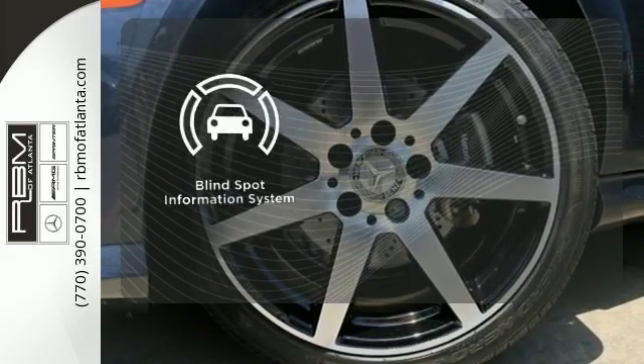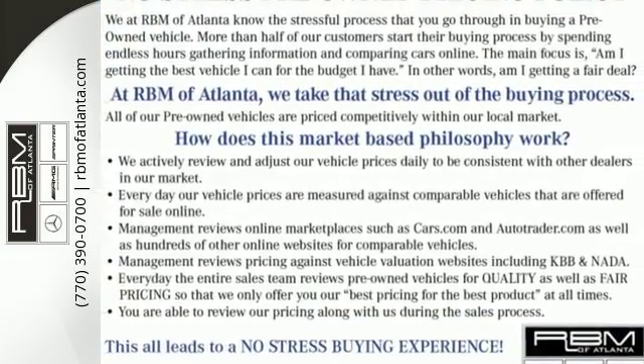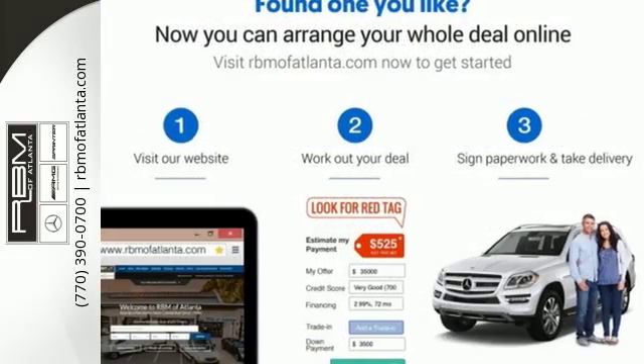The blind spot indicator helps you maneuver through traffic. Its legendary performance and striking design give you presence on the road. Come take it for a test drive soon.